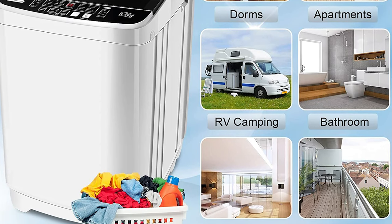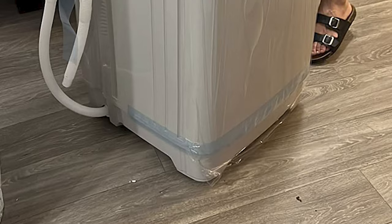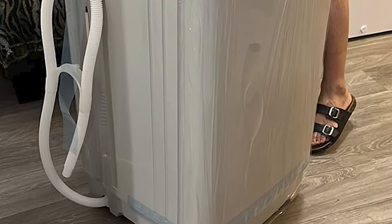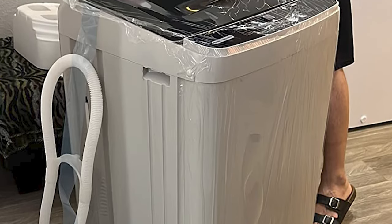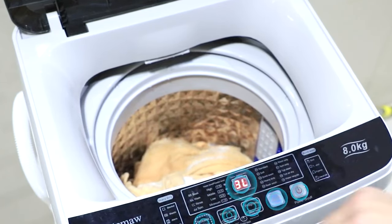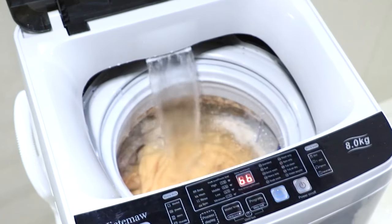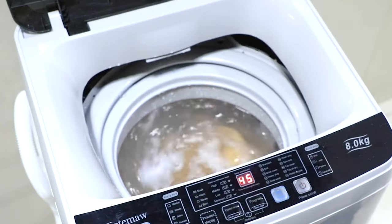Families, RVs, boats, dormitories, and apartments love it. The honeycomb-shaped inner tub can hold 17.6 pounds and wash a large amount of laundry. AUD enables this washer to automatically correct imbalance — unbalanced laundry in the tub causes violent vibrations, but the washer can now withstand violent shaking. Washing machines can also dry clothes, with washing and dehydrating as separate processes.